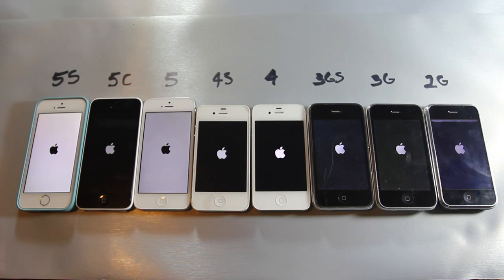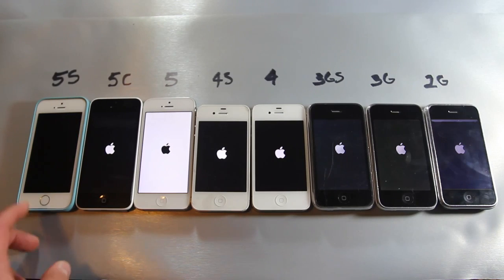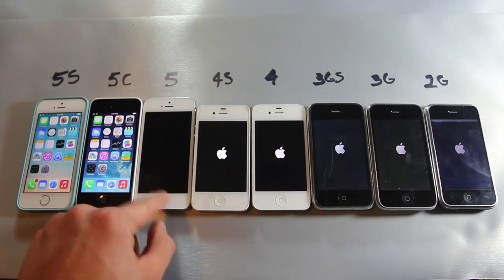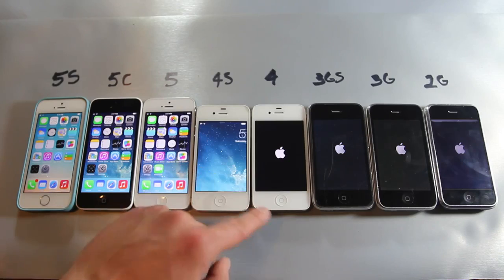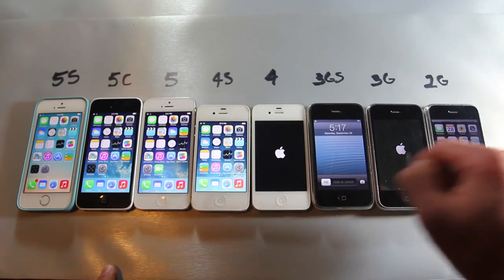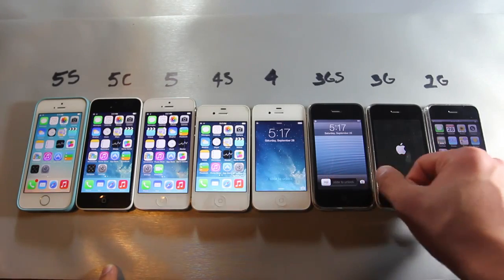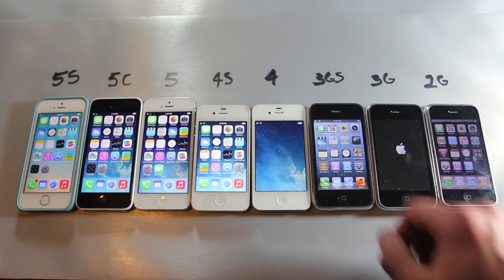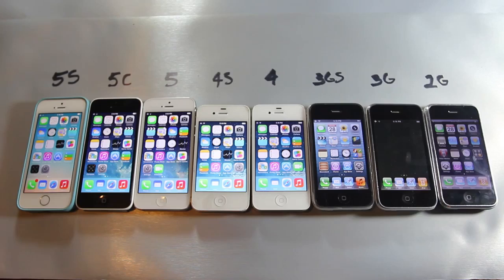I wasn't too surprised because the 5s came in first, followed by the 5 and 5c. Just to let you know, all of these devices are freshly restored, non-jailbroken, completely stock. The 4s came next, and surprisingly the 2G came before the iPhone 4, then the 3GS, then the iPhone 4, and then the iPhone 3G at long last. That was actually really surprising — these are all running the latest firmwares, and the 2G is obviously not as powerful as the 4. The booting sequence was likely changed in iOS 7, so that could be at fault.